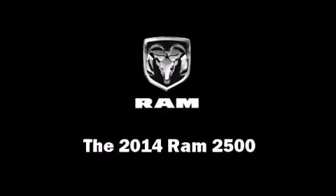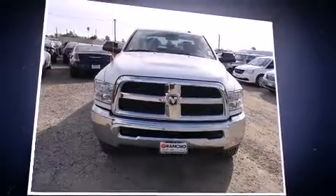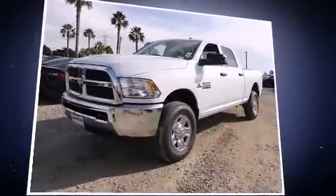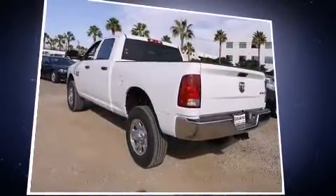Come test drive this 2014 Ram 2500. Under the hood you'll find a six-cylinder engine with more than 300 horsepower, providing a smooth and predictable driving experience. Well-tuned suspension and stability control deliver a spirited yet composed ride and drive.